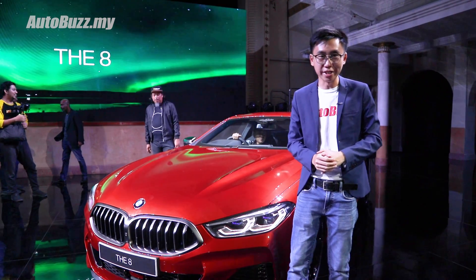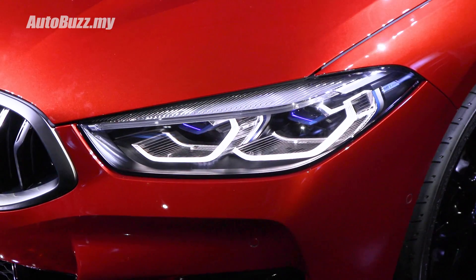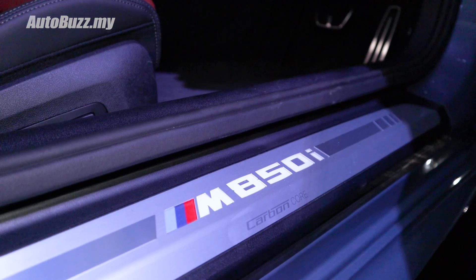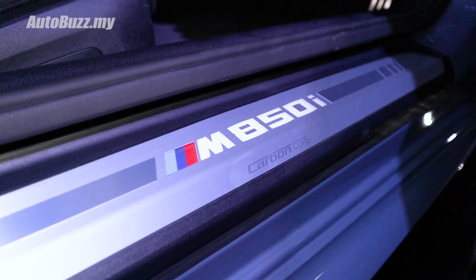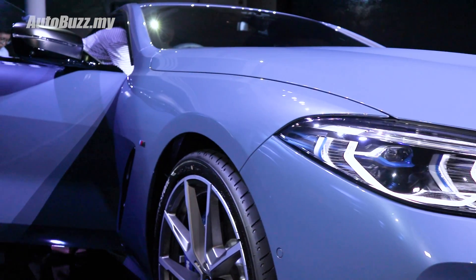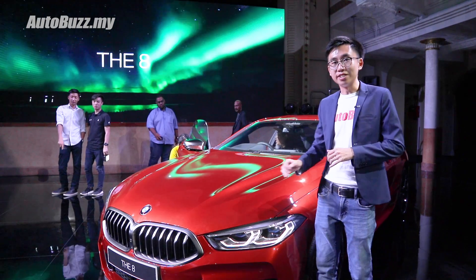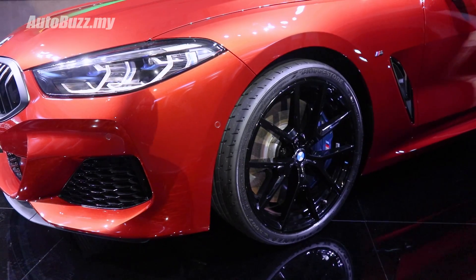Some interesting bits fitted on the 8 Series include electronically controlled kidney grille flaps, BMW laser lights, and the M Performance Kit. With the M Performance Kit, you get silver bits around the kidney grille, lower lip, side mirrors, and on the 20-inch M-Sport alloy wheels. But if you get the sunset orange paintwork, the wheels are finished in black instead.